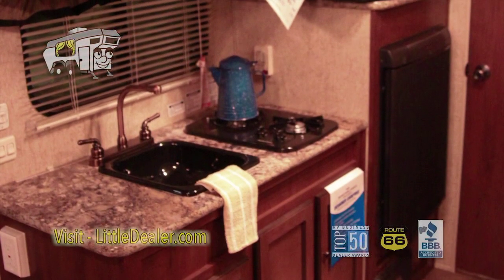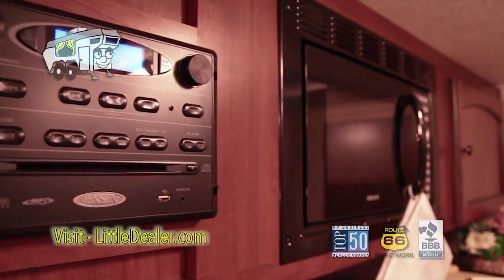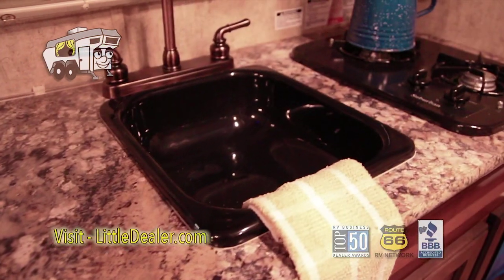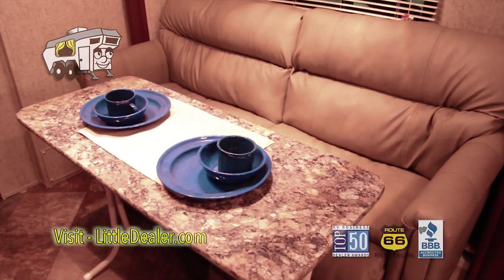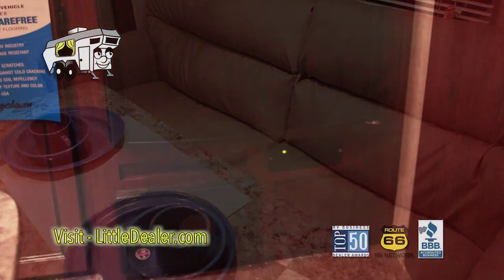Looking into the kitchen area, here's your microwave, here's your sink and your dual stove. Here's your residential sofa, that converts to a bed. Here's your refrigerator.